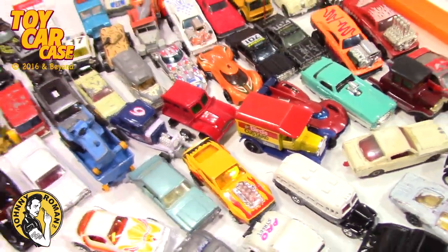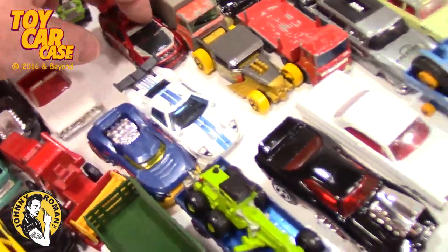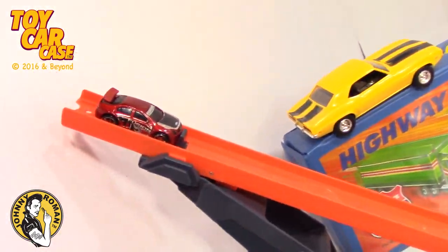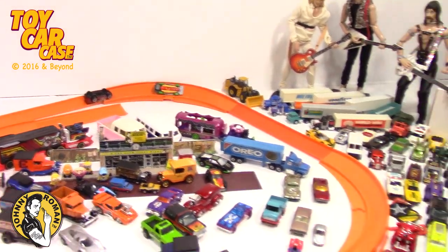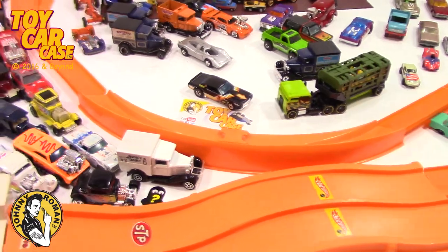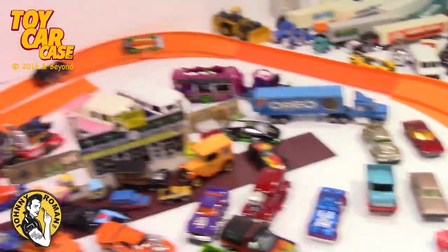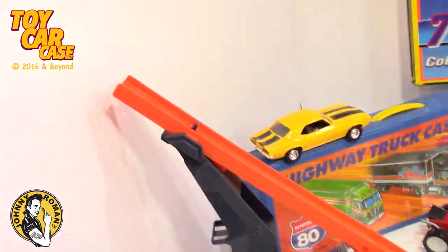Look at all these cool cars. This guy — I bet he might do a jumpty dumpty. He landed upside down. Look at this track — we only got one up to about the first curve. We got this jump at the highest point it'll go.